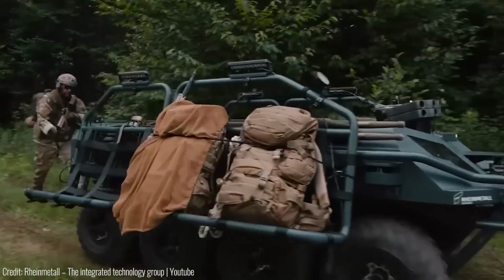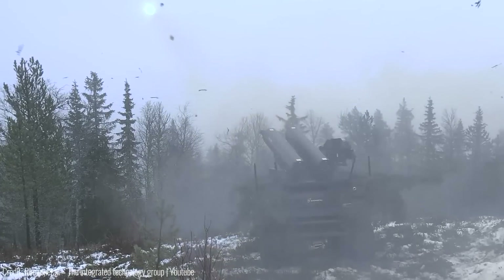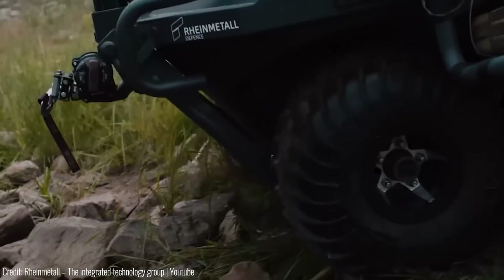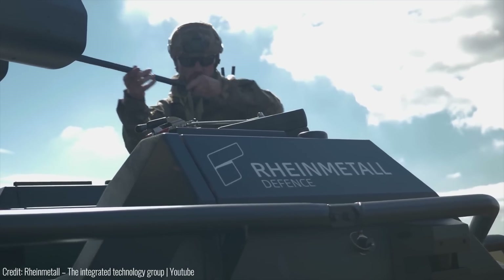The Mission Master SP operates covertly for resupply and surveillance, while the Mission Master CXT thrives in extreme terrains, silently transporting heavy weapons. With its game-changing capabilities, the Rheinmetall Mission Master is already at the forefront of military technology, shaping the future of operations.